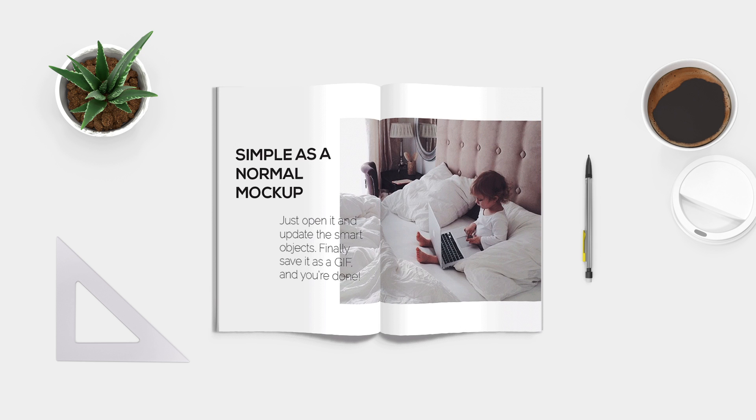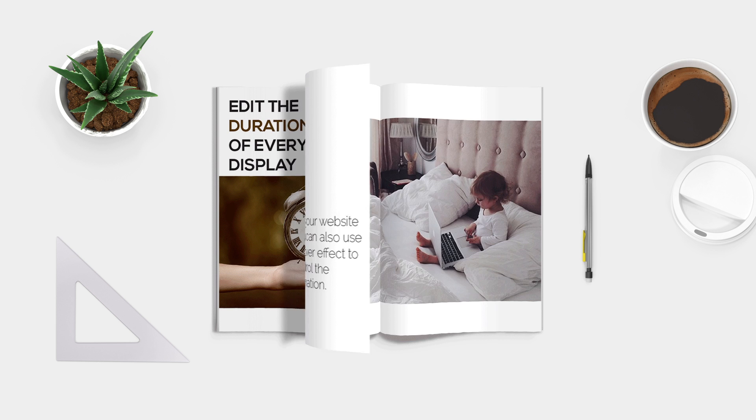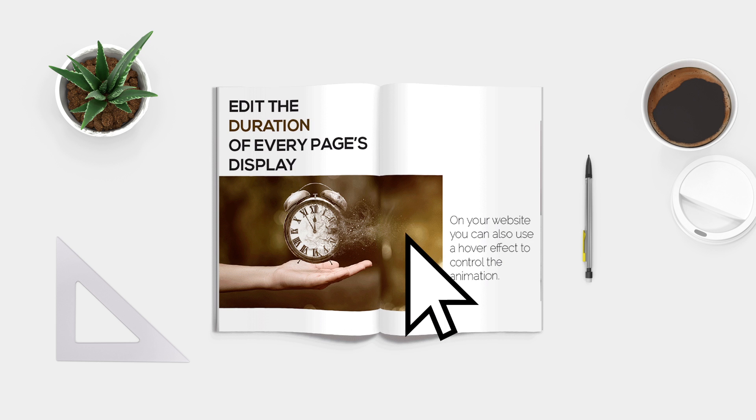It's as simple to use as a normal mockup — just open it and update the smart objects. Finally, save it as a GIF and you're done. Of course, you can easily edit the duration of every page's display.